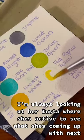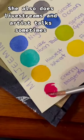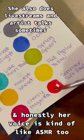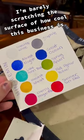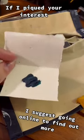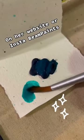I'm always looking at her Instagram, where she's active, to see what she's coming up with next. She also does live streams and artist talks sometimes, and honestly her voice is kinda like ASMR too. I'm barely scratching the surface of how cool this business is here. If I piqued your interest, I suggest going online to find out more on her website or on Instagram, Beam Paints.